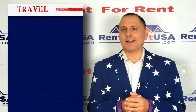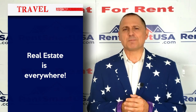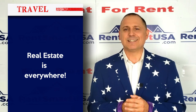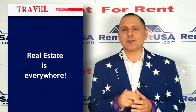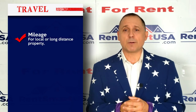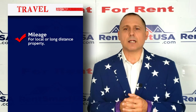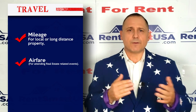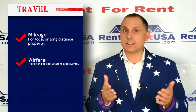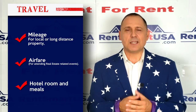Number seven: travel. You can find real estate anywhere in the world. I'm not saying you can write off a cruise to the Bahamas, but if you travel to any local or long-distance property, that's tax deductible — you get to deduct the mileage. Airfare to a real estate conference is tax deductible, and so is a hotel room and the meals you eat. What a country.